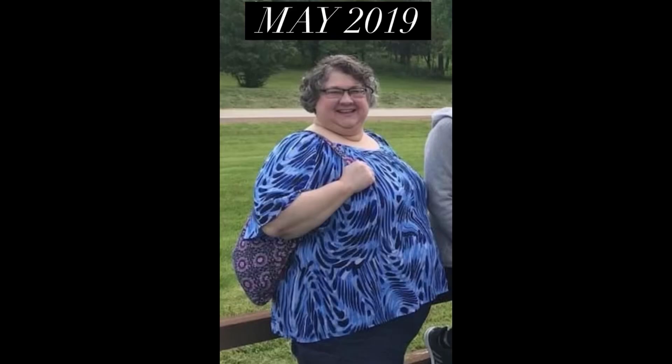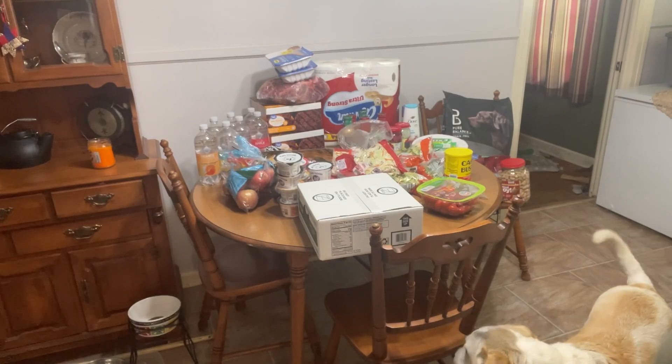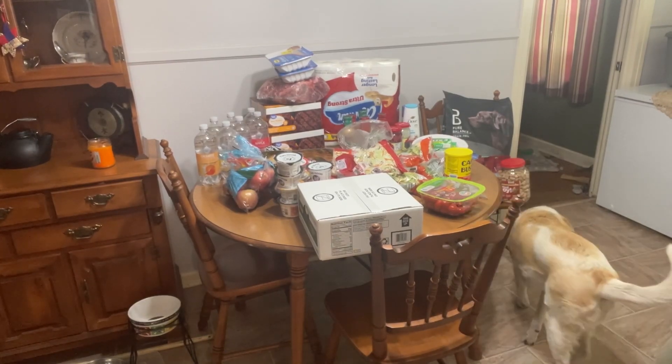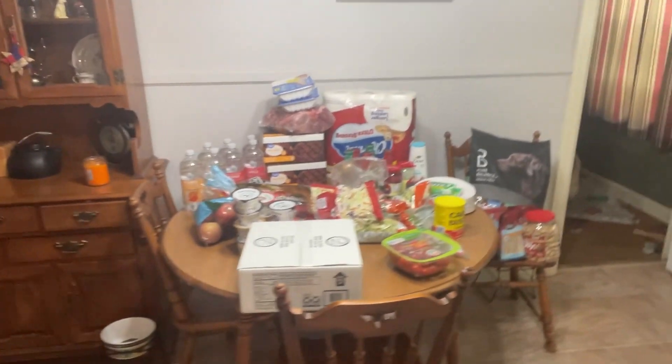Hi, welcome to my channel. I've lost 180 pounds with keto, carnivore, and counting calories. I'm now in maintenance mode. I just got back from Walmart and I'm going to show you my Walmart maintenance haul.